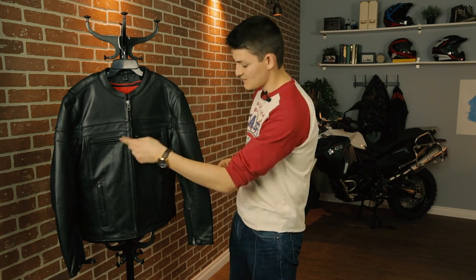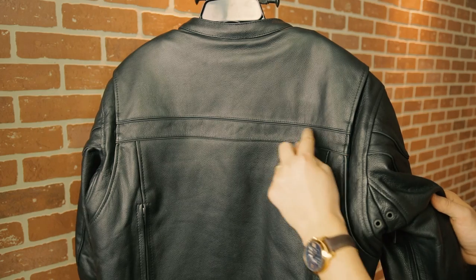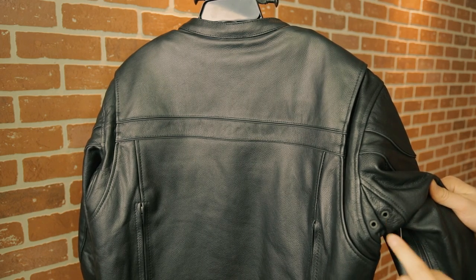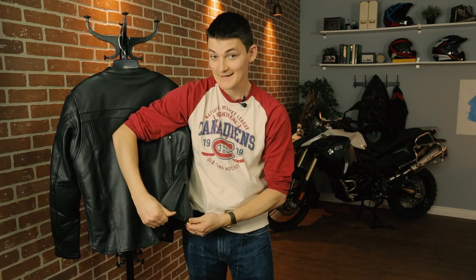Now, a cheap option. This is the Z1R 45, and MSRP is below $300, which is rare because cows are expensive. Basically, we're looking at that Black Brand Cutthroat all over again: armor-free, thick 1.2 to 1.3 millimeter leather, great ventilation on the chest, the biceps, and the back, and there's a removable thermal liner that's more show than go. Z1R does embarrass Black Brand in a few places: this piping is reflective, which is a safety benefit that Black Brand forgot. There's also added ventilation holes underneath the armpits — not the most elegant solution, but it makes a big difference for staying cool. Plus, there are waist zippers for getting fat and a dropped back for covering your ass, neither of which came on the Cutthroat.